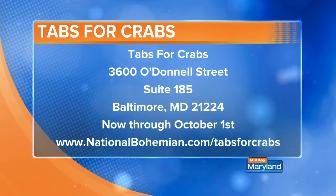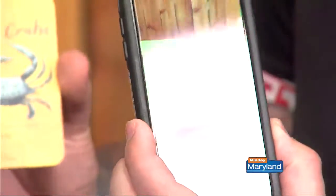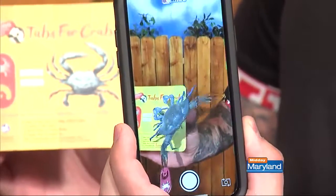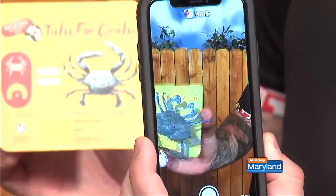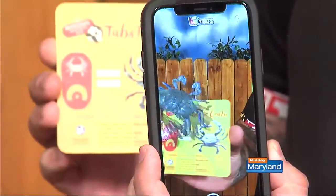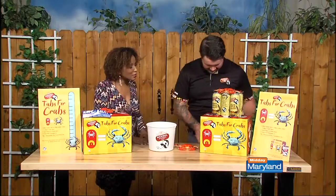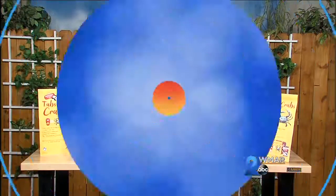We actually worked with a local company here in Baltimore called Balta Virtual to develop these augmented reality coasters. We have a crab that actually pops up out of the coaster, and he'll join you for a drink or two. That's the first time I thought a crab was cute! Typically not too cute, but he's a good looking guy. We'll be using that when we get these tabs for crabs. Appreciate you being here, and we'll be right back with more Midday Maryland right after this.